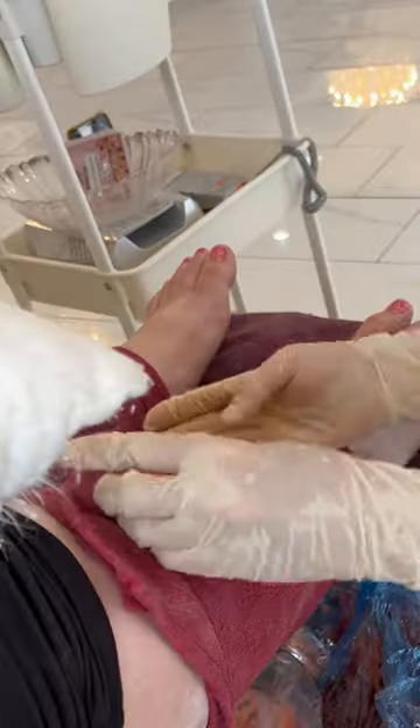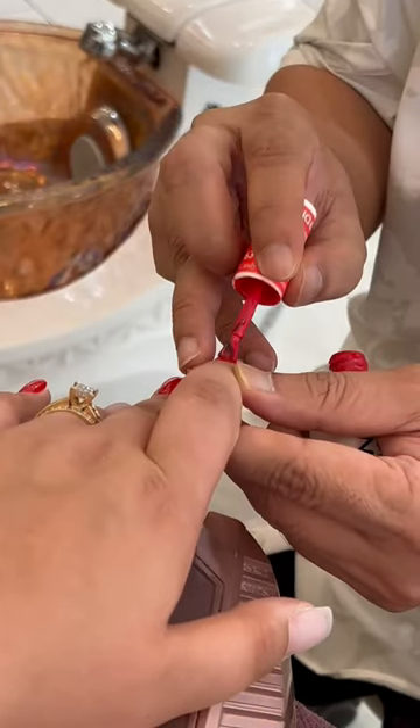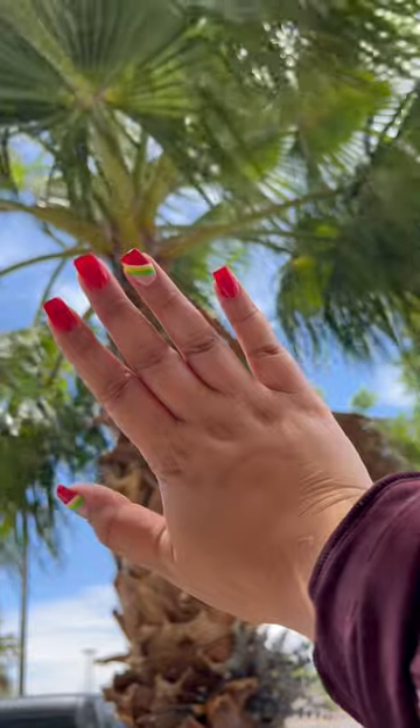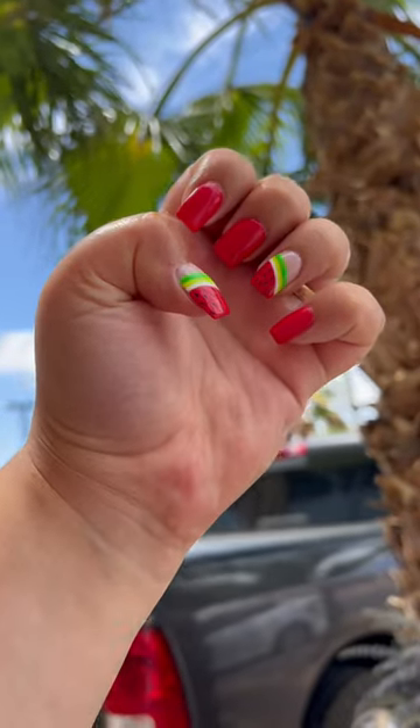Y'all, I felt like a princess. Now for my nails, I decided on — watermelon! I wanted to keep the fruit theme going, so I was like, let me do watermelon for summer. Comment what you think.